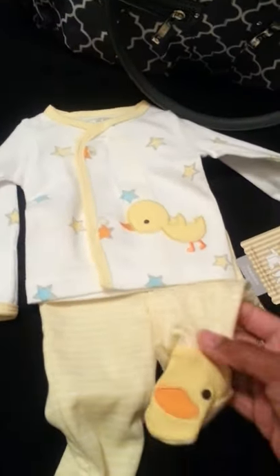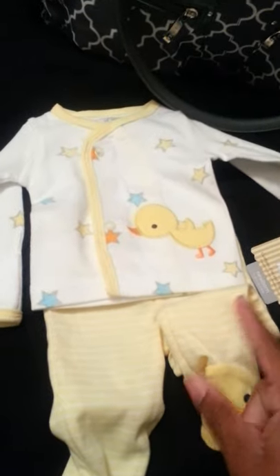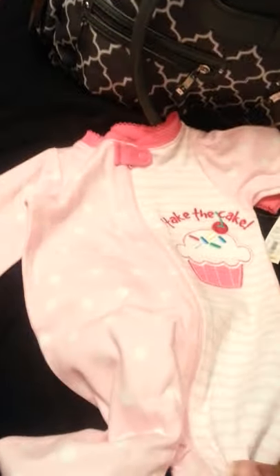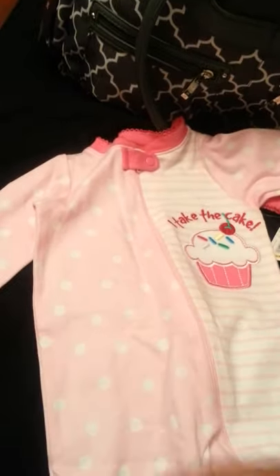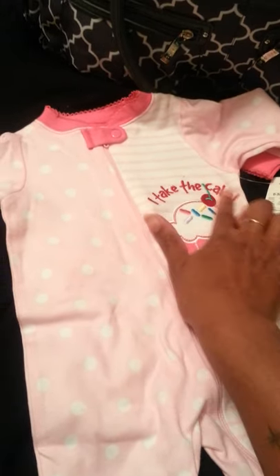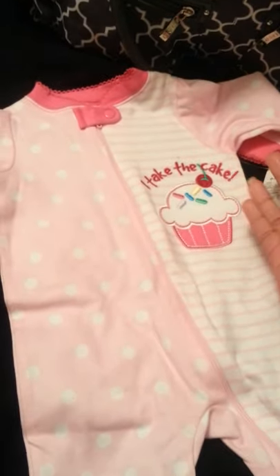This is the little outfit she's gonna be wearing — it's size newborn, if she can fit newborn. If she can't fit newborn, I chose this outfit. It's a onesie, zero to three months, and it has a cupcake on it. It says 'I'll take the cake.' I thought it was real cute because it has a cupcake on it and I love cupcakes. That's what she'll be wearing the first day at the hospital when visitors come and see her.